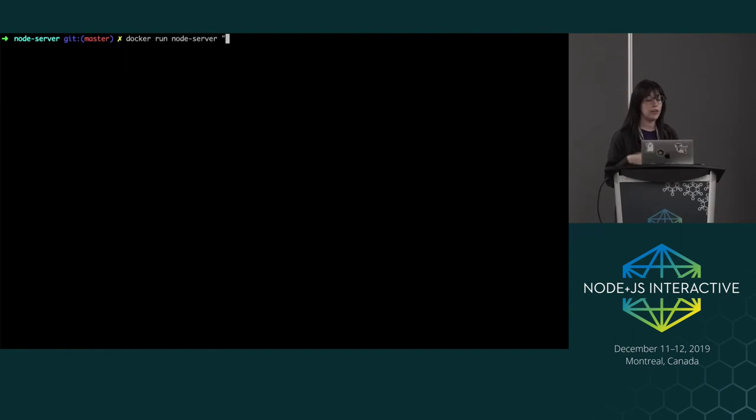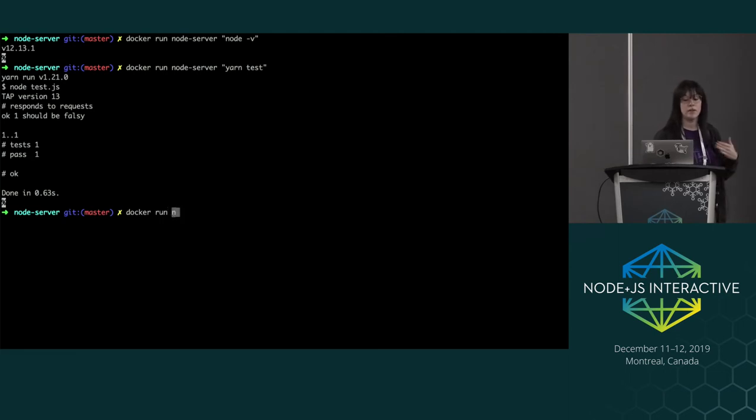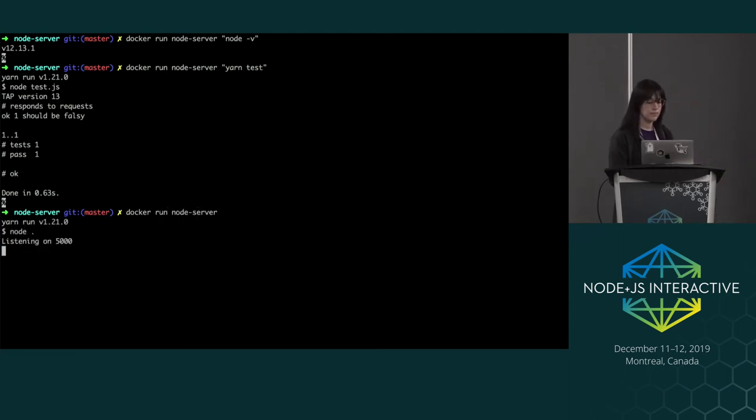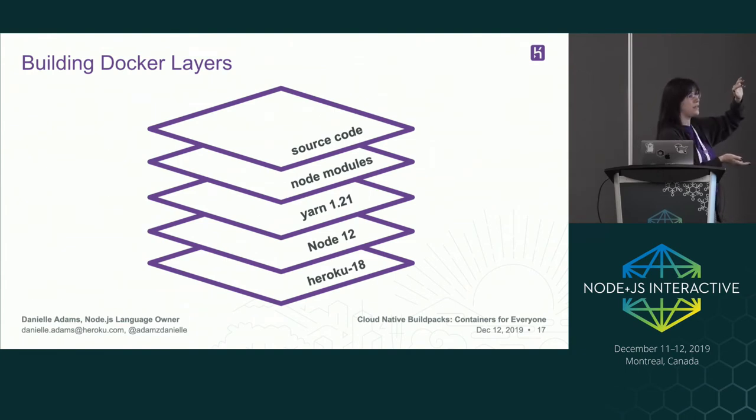The layers we want to remember are Node, Yarn, and our node modules. The next step is to use pack to inspect our image — we get metadata like what build packs we used, the run images, and the stack we're running on. We can see a list of images created: our node server from the builder, and the builder image itself created from Yarn, npm, and Node. We can run scripts against our Docker image — look at the Node version the image is using, run a test script locally, and run our server.